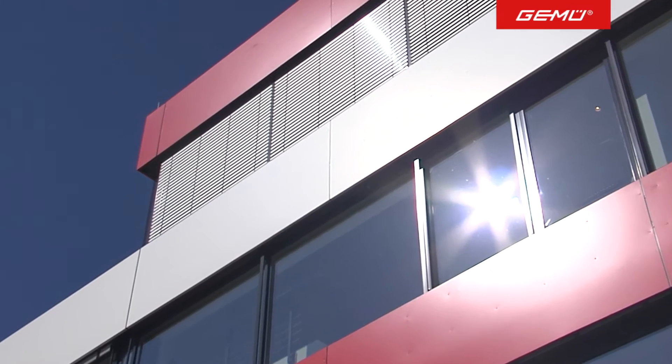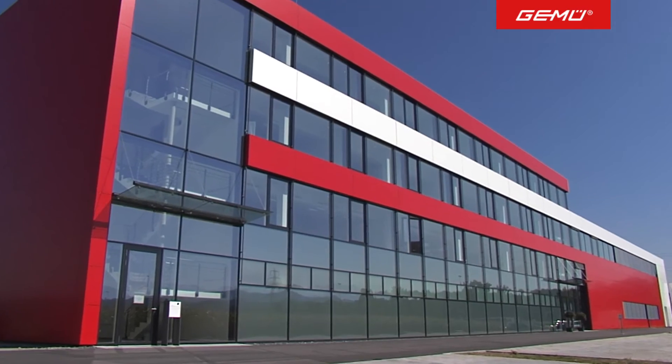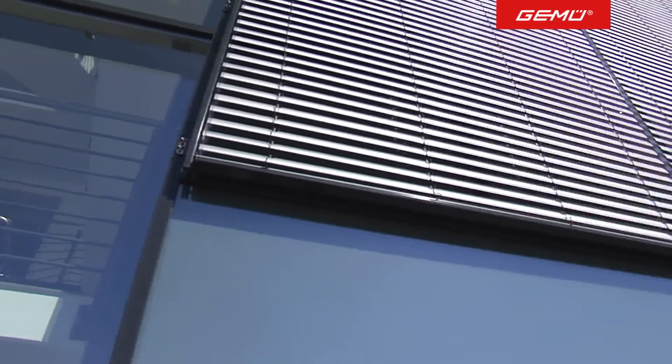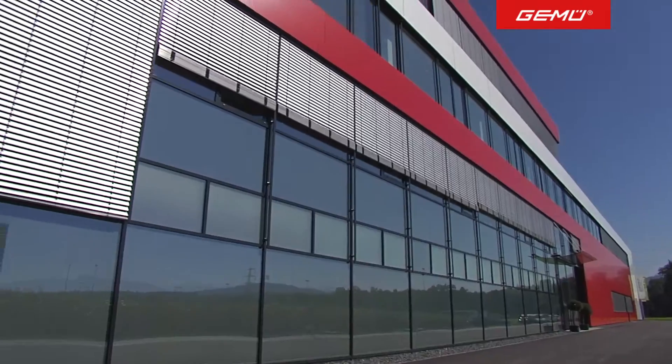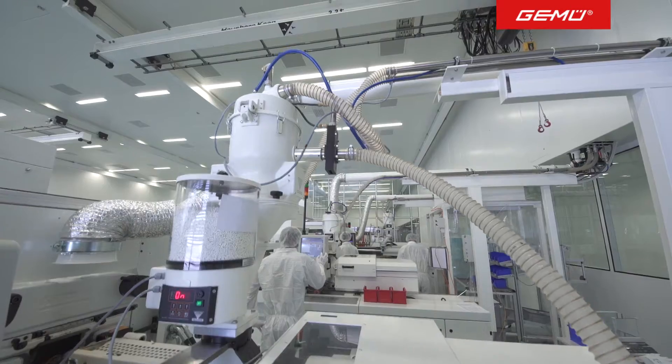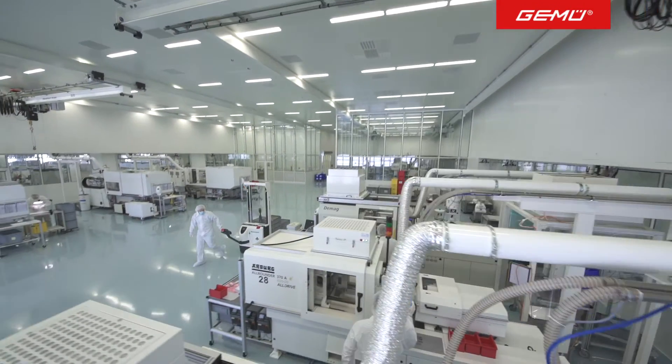New. Straight. Clean. This is how the new GEMU site in Emmen in the canton of Lucerne in Switzerland presents itself. In a construction period of just 18 months, a competent centre for research and development, manufacturing and assembly of clean room products has been created.